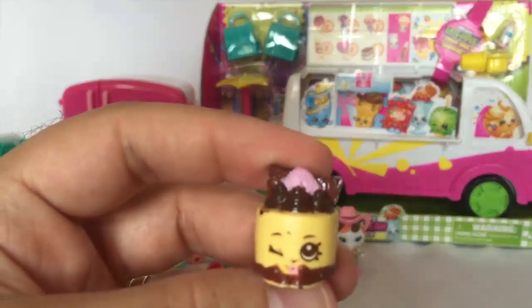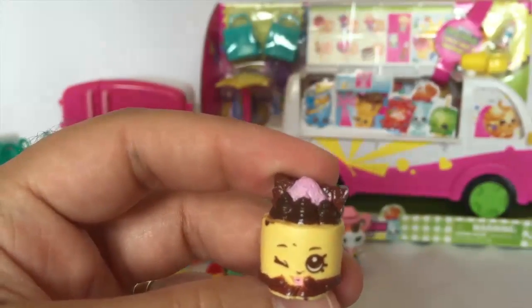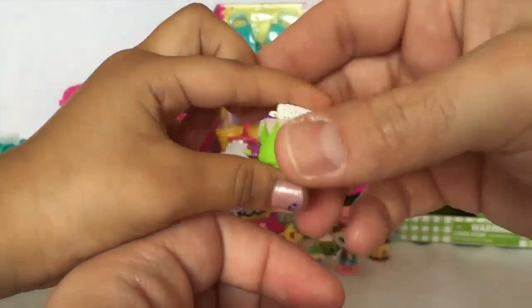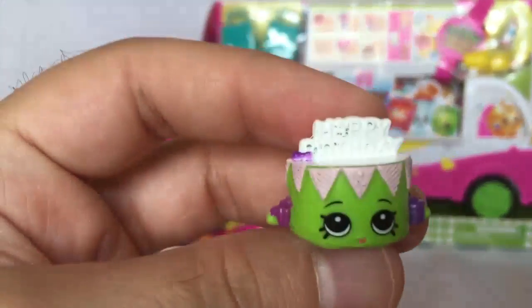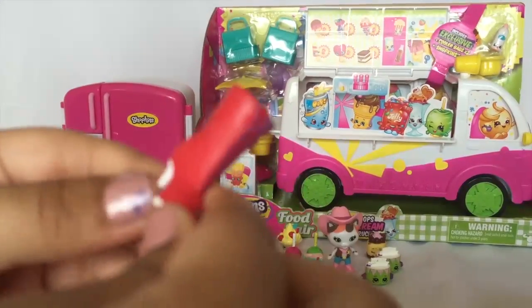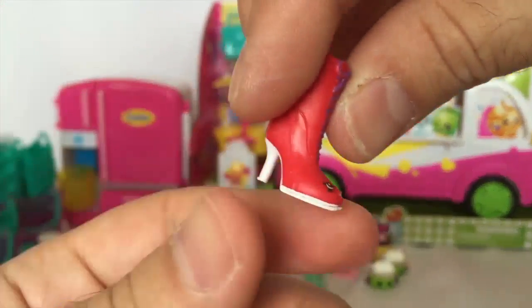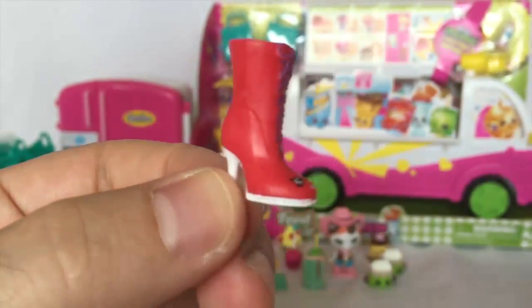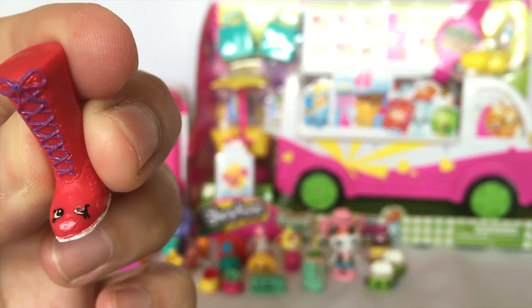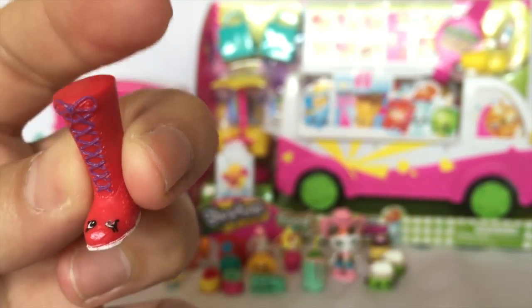I think that is Cheese Louise - yeah, Cheese Louise. A duplicate! Yes, we have another duplicate. We seem to get a lot of these duplicates. And Sneaky Sarah - oh yeah, what's up with her eye? It looks like she's been kicking some people or something.